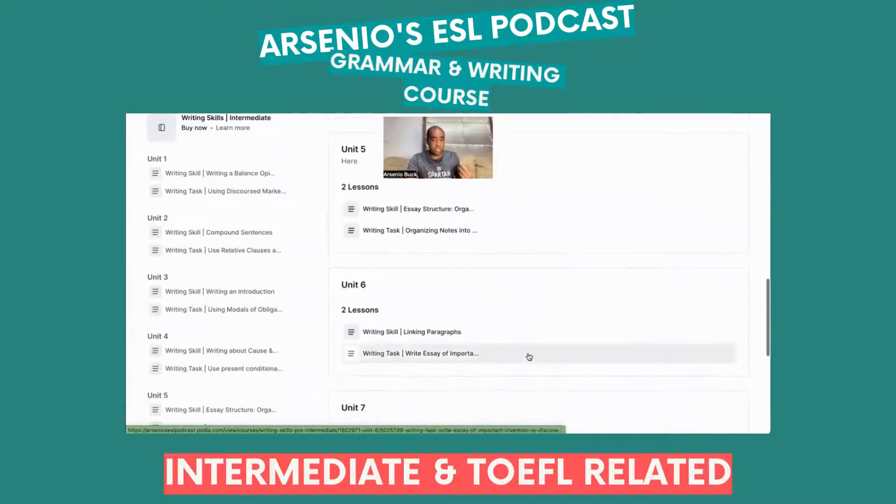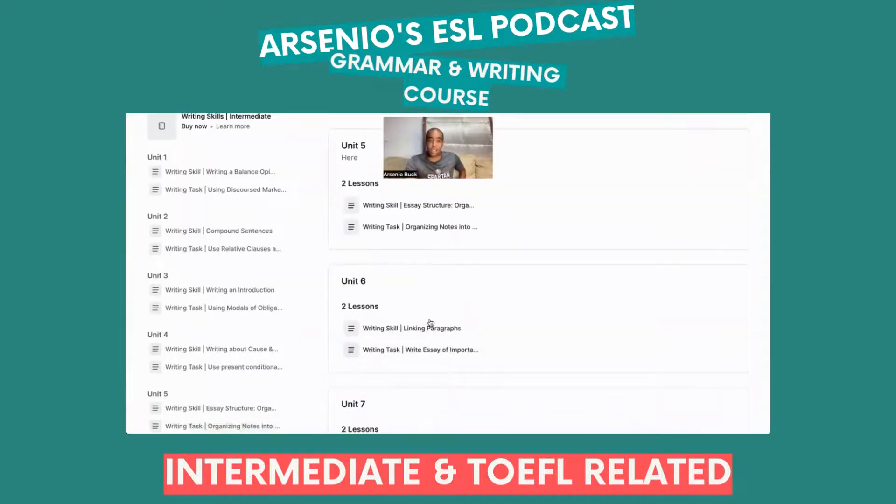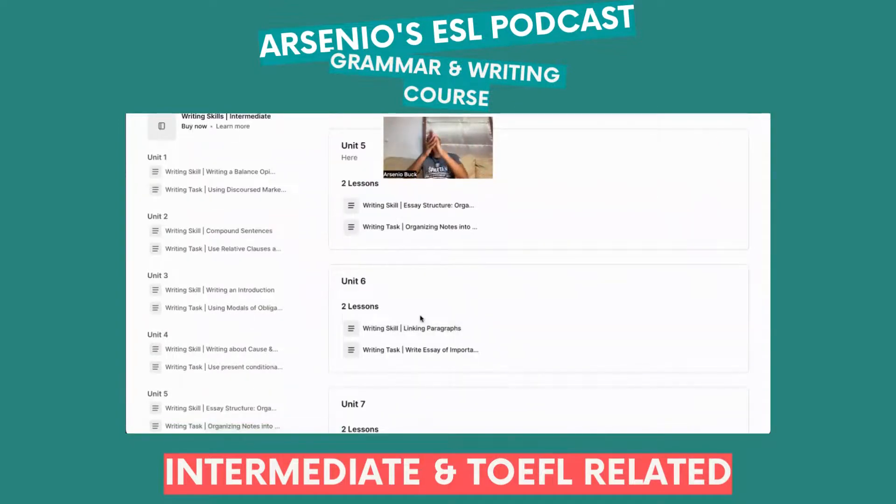Unit 6 is all about linking paragraphs — you're going to love this. The writing task is an essay on the most important invention or discovery over the last 100 years — obviously a TOEFL iBT type question. The linking paragraph segment covers topic sentences, bridge sentences, and conclusions — this is how we do TOEFL body paragraph essays.